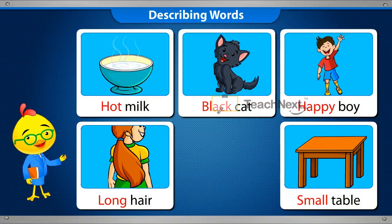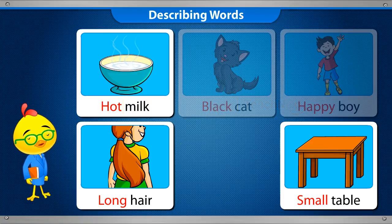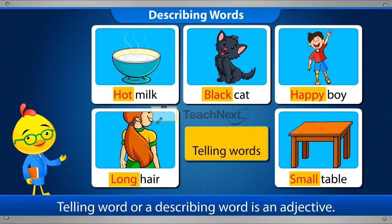A word that describes or tells us about a person, animal or thing is a telling word. A telling word or a describing word is called an adjective.